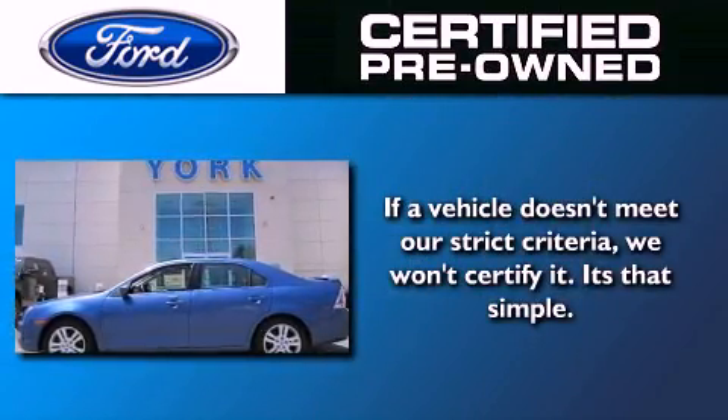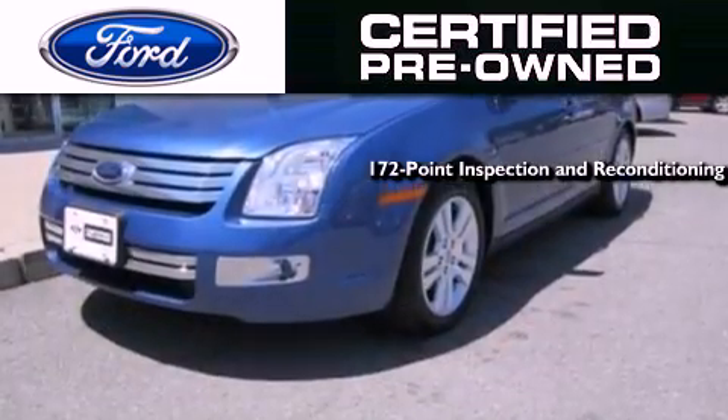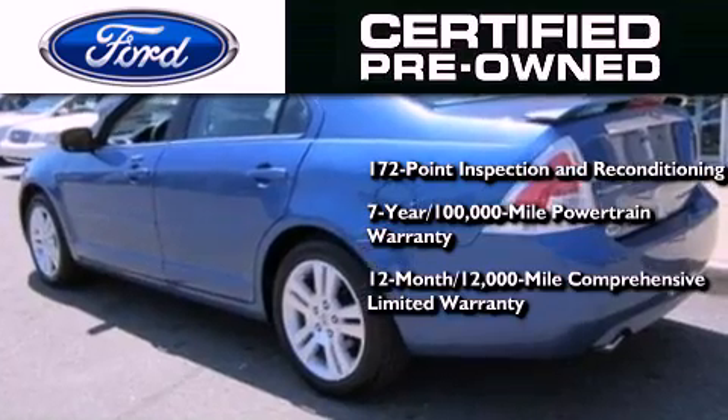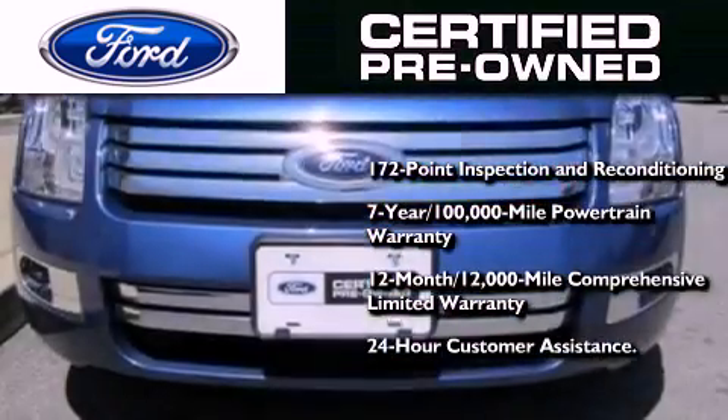Ford's pre-owned certification includes a 172-point inspection and reconditioning process, a seven-year, 100,000-mile powertrain limited warranty, a 12-month, 12,000-mile comprehensive limited warranty, plus Ford Motor Company's 24-hour roadside assistance program.